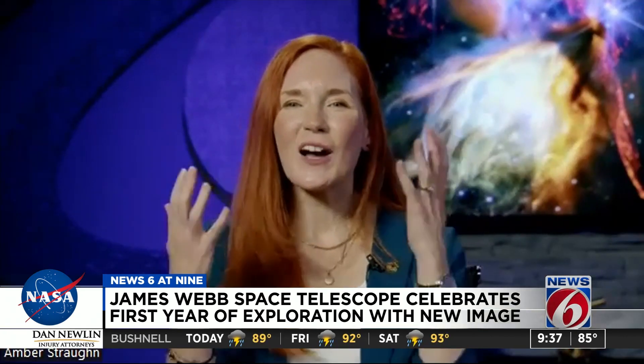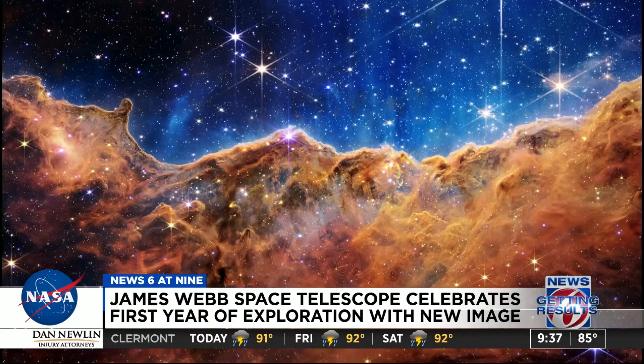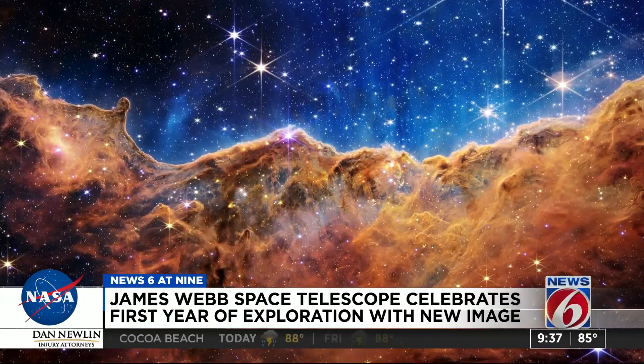They all look like artwork, to be honest. You could blow those up and put them anywhere in your home and it would be a conversation piece. And that's one of the great things about these images — they're not just for the astronomers. They're for all of us. They're universally appealing, no pun intended. But we can all appreciate the beauty of these images.